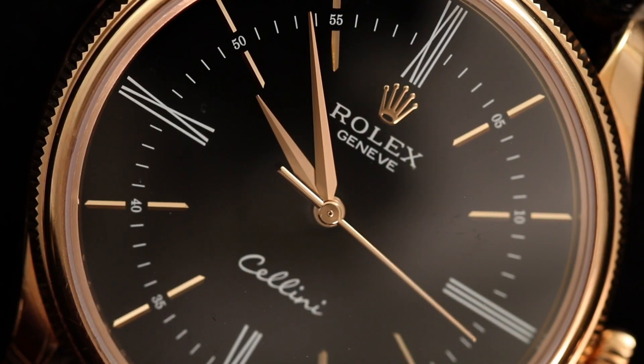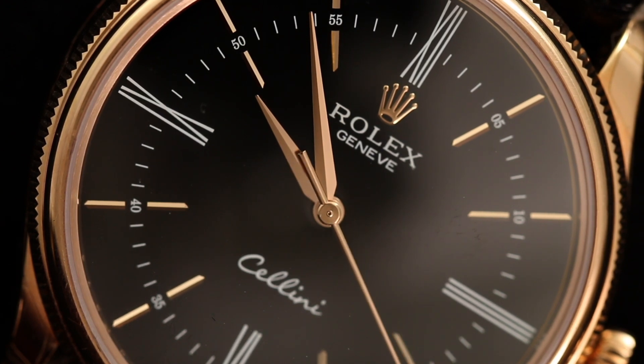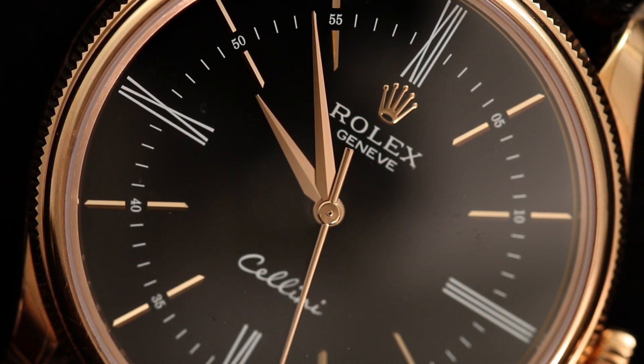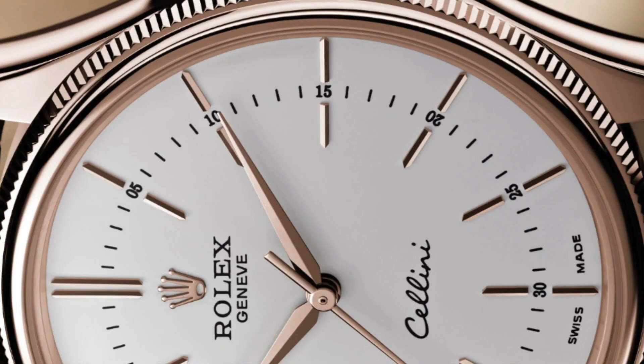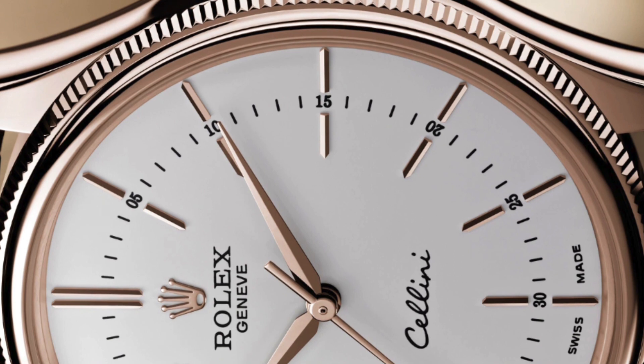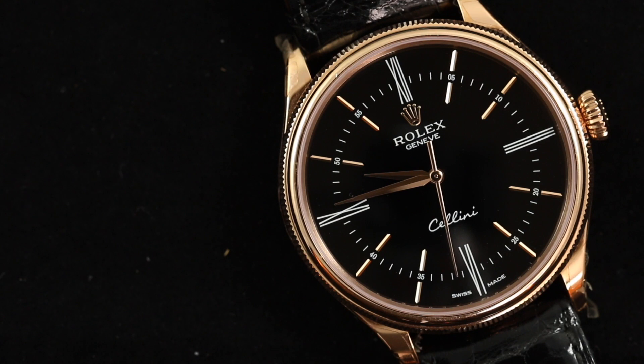At 12 o'clock we see a traditional Rolex logo adorned with the iconic crown above. This is balanced out with the cursive writing of Cellini at the six o'clock in white, matching the color of the Roman numerals on the dial. The dial color here is black, but it can also be found in different color options. Personally, I think I like the white variations a little bit more; however, this blacked-out dial works incredibly well with the Everose case.